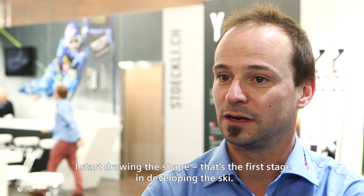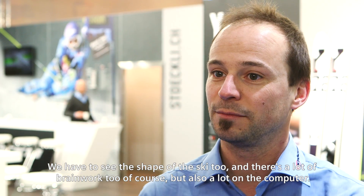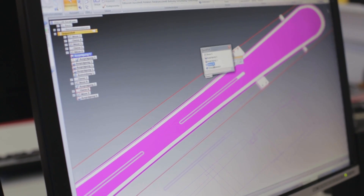I start to design the shape of the skis. This is the first stage of the ski development — how does the ski shape look like? This is of course a lot in the head and a lot of computers. It's a big data that all my forms are in. Mathieu Fauve develops all the Stöckli skis using the Siemens PLM software Solid Edge.